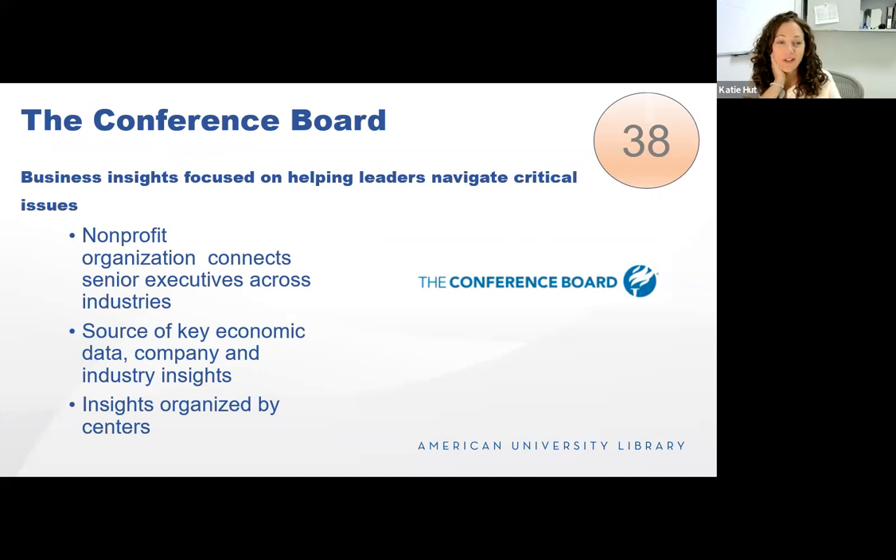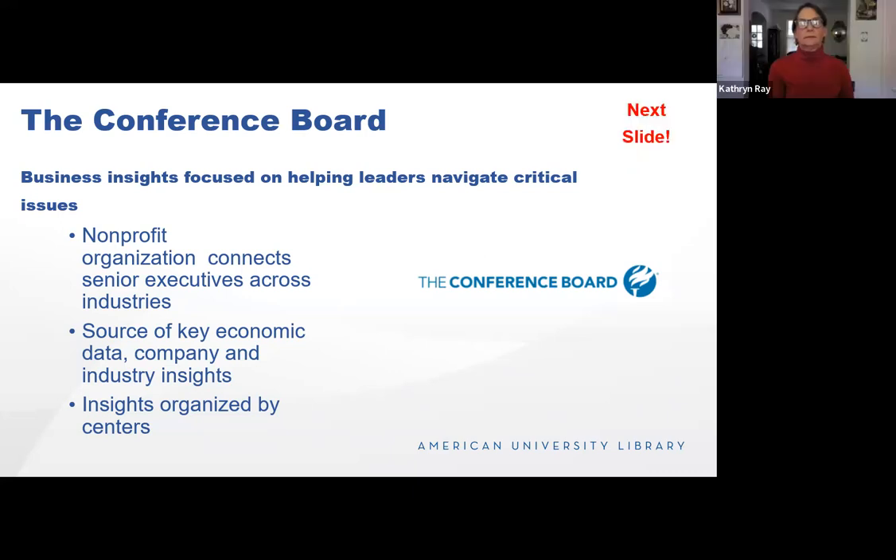The Conference Board is an underused, not well-known resource. It provides business insights for leaders navigating critical issues of our time. It's a non-profit headquartered in Manhattan, founded in 1919, providing economic data and global insights frequently quoted in media. It shows examples of what organizations are doing to remain competitive in a rapidly changing environment. It's organized into centers: economic development, economy, strategy and finance, ESG, human capital, and marketing and communications. You can browse by trending topics like AI or by content type, and it has data such as CEO confidence levels.